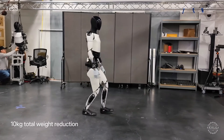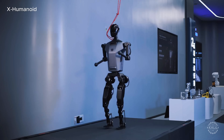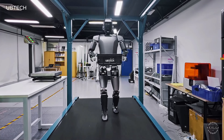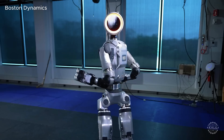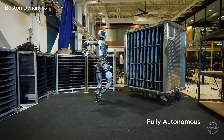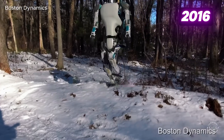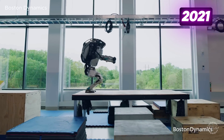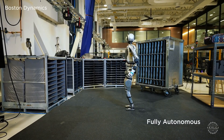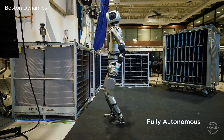Tesla belongs to a growing array of companies globally trying to perfect bipedal locomotion as they race to mass produce their advanced AI robots. Atlas by Boston Dynamics is known for its agility and ability to navigate rough terrain. The legacy hydraulic version became well known for its ability to perform parkour movements. However, demos of the new fully electric Atlas have focused on industrial tasks rather than stunts.